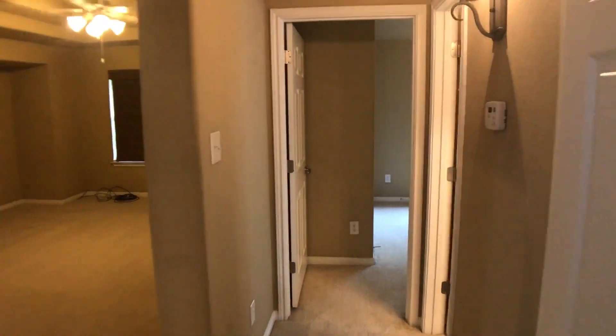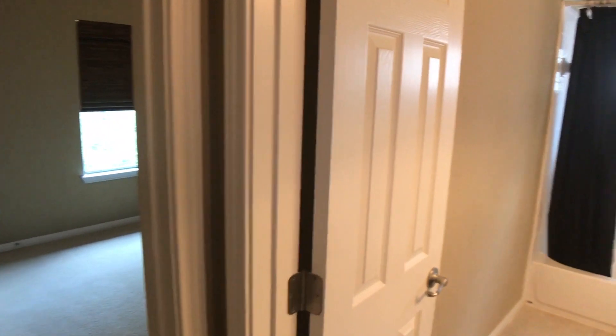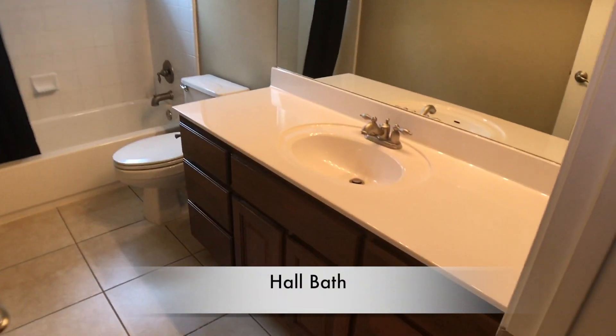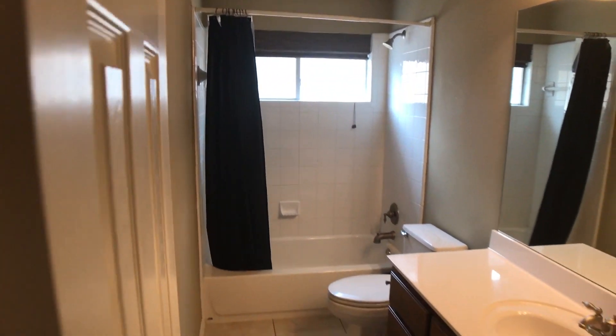Before we get to bedroom number four, there's a linen closet right here that services the hall bathroom we're about to visit. And here we go — another nice bathroom, a little bit larger than the last, with plenty of light.